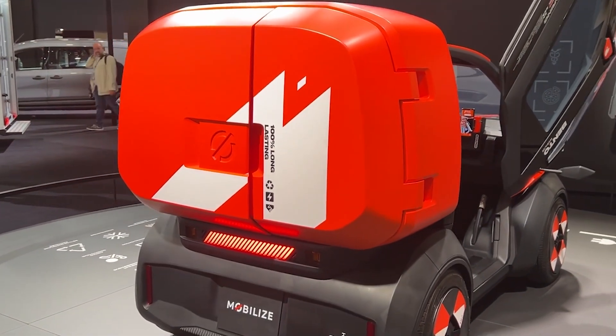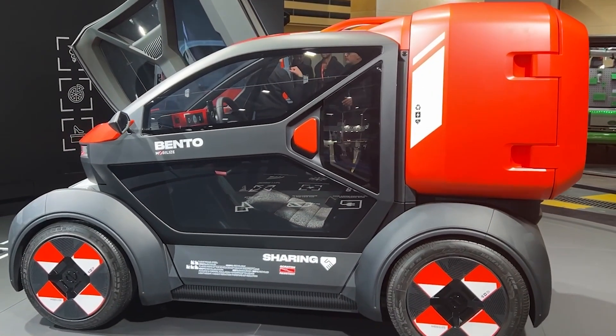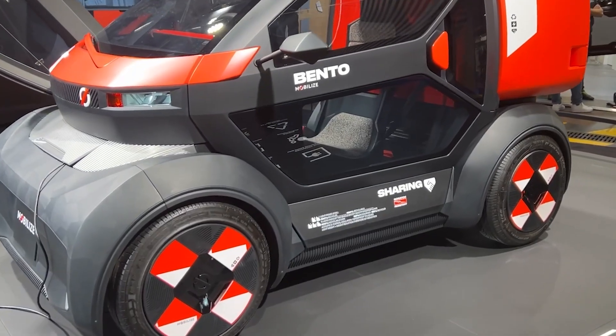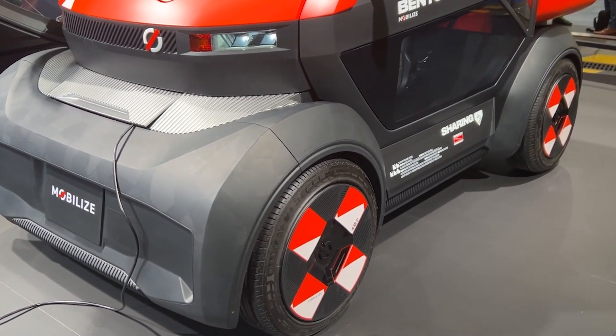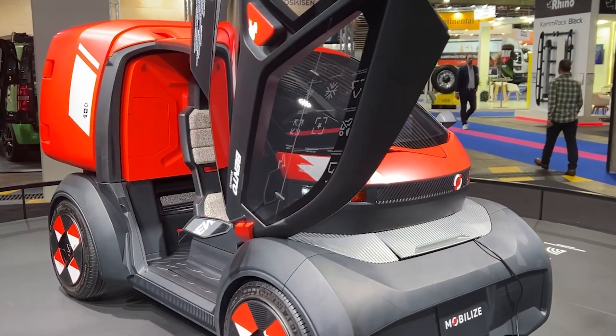Safety and comfort aren't compromised. Bento comes with a standard airbag — a rarity in the quadricycle segment — and fully-enclosed Elytra doors. The interior features air conditioning, heated seats and windscreen, intuitive dashboard controls, a loudspeaker, smartphone holder, and a USB-C port.